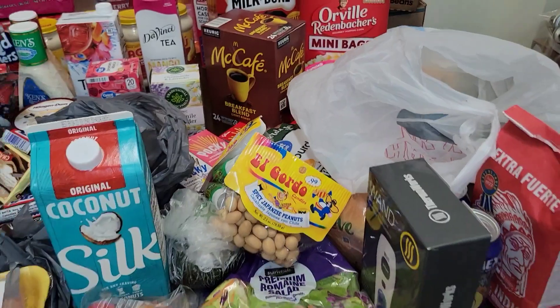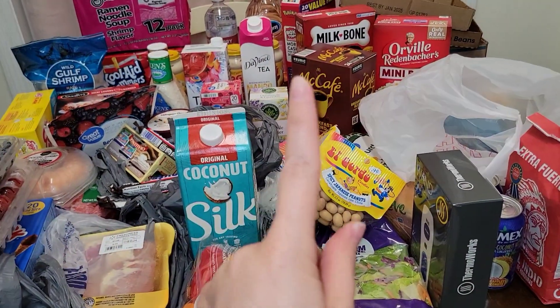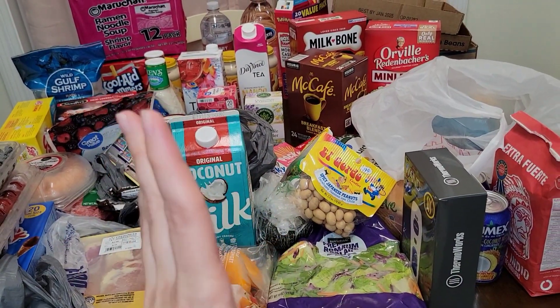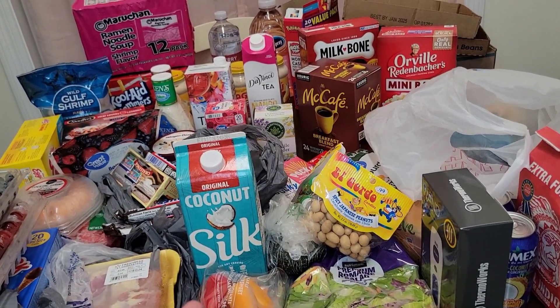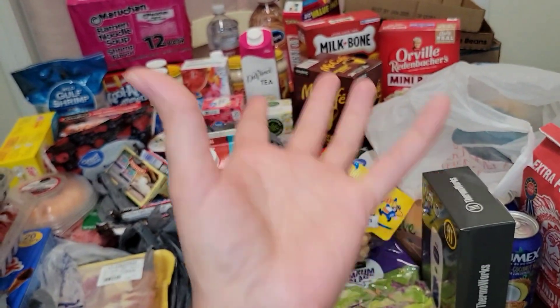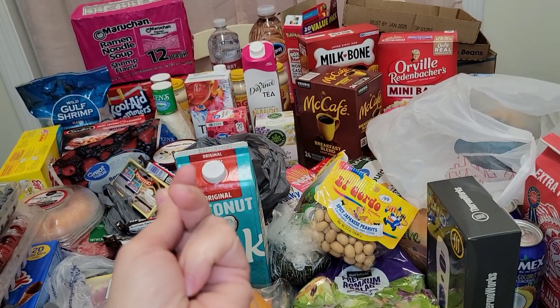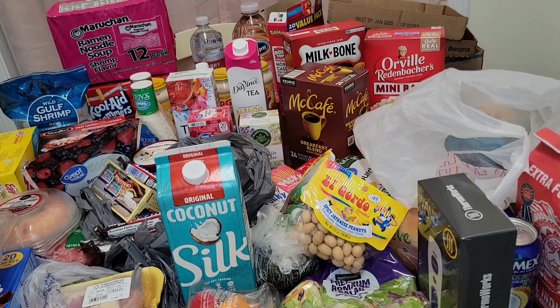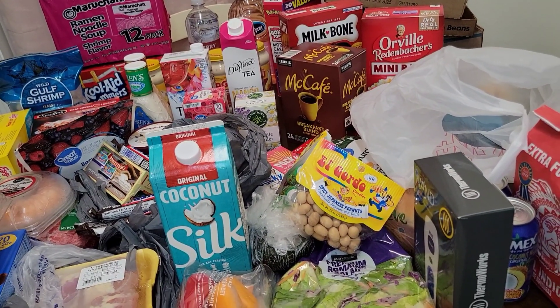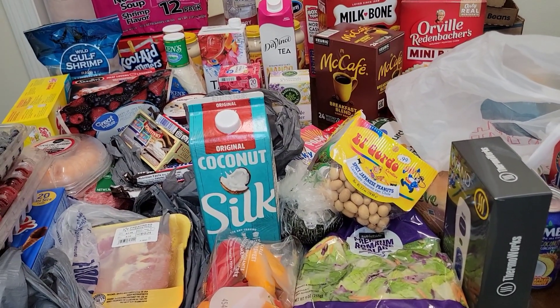That is my haul. We also had one big huge green coconut from the Spanish grocery store — not one of those fuzzy hairy coconuts, just green. When we got home she already cracked that sucker open and tried it. I did not even try it myself, so I don't know how that tastes. But that's our haul.